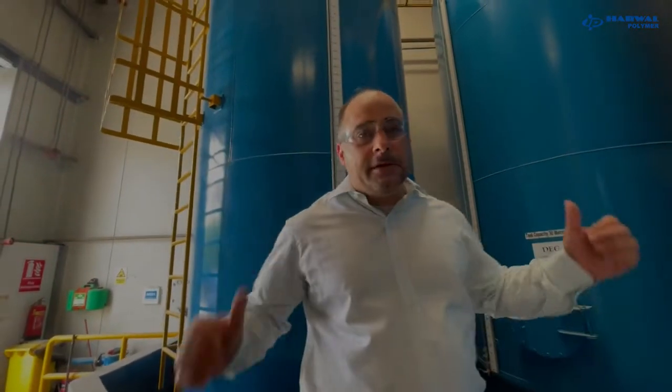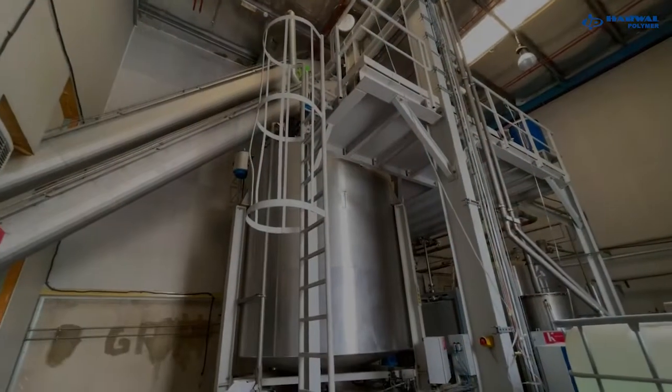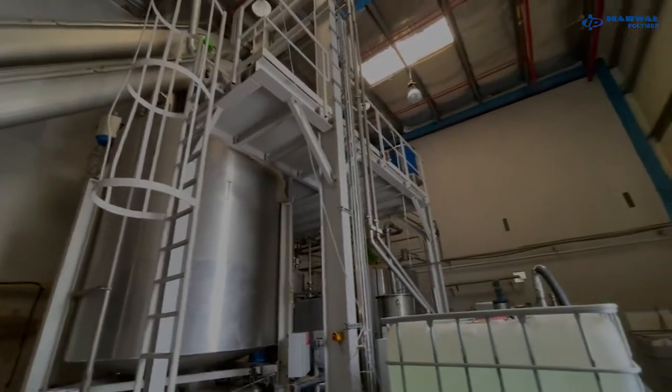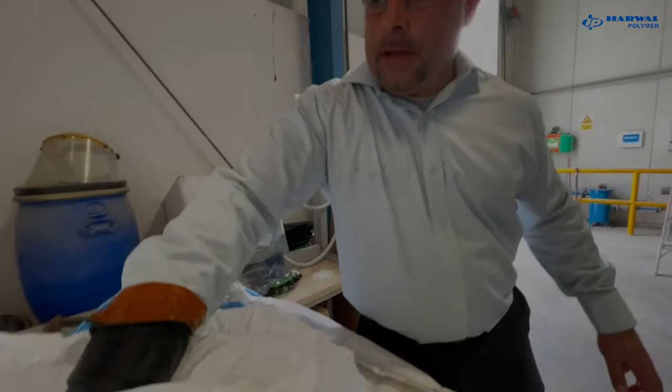Behind me is one of the main ingredients that you are seeing, which is diethylene glycol. This is adipic acid — as you can see it's a powdery product and it's also one of the main ingredients which is used to convert PET plastic into polyester polyol.